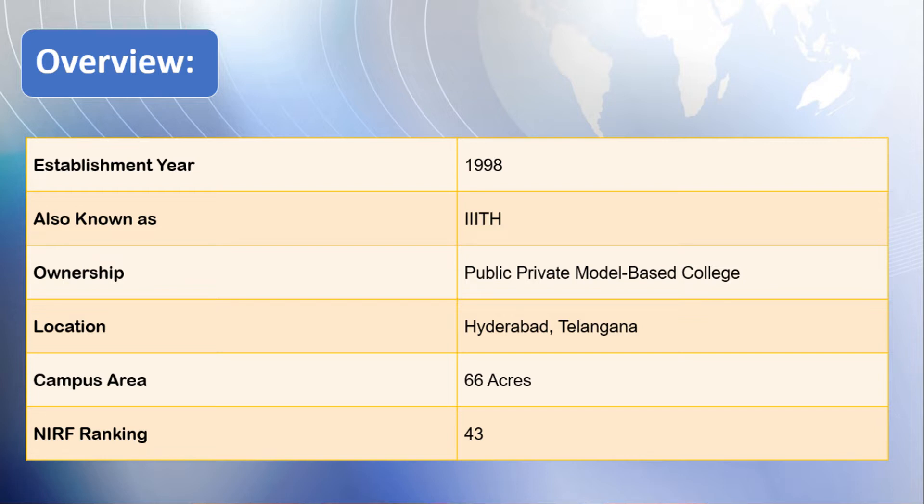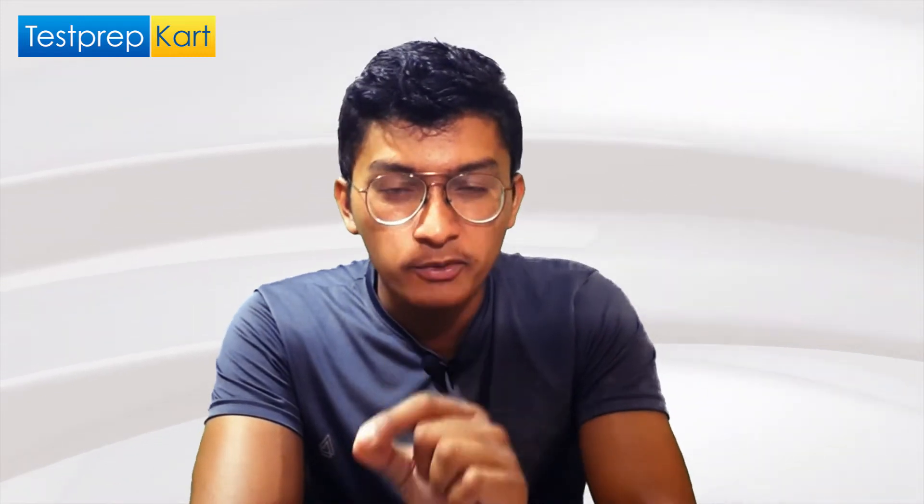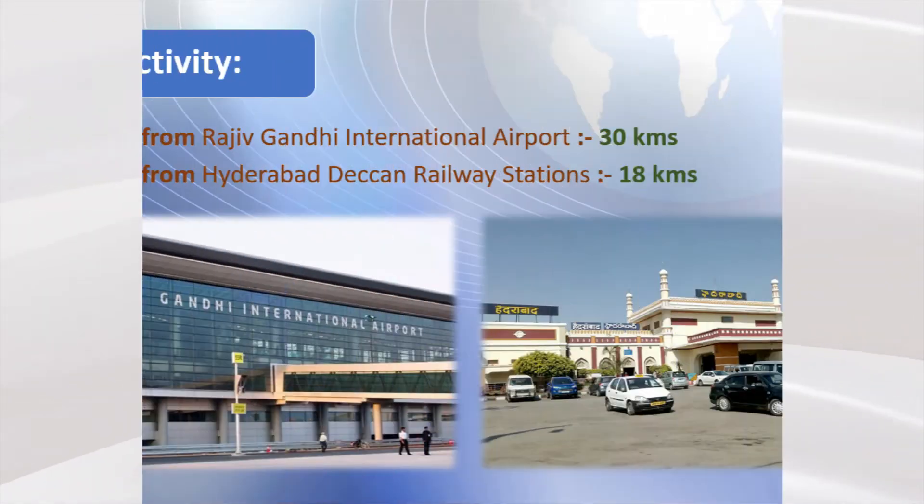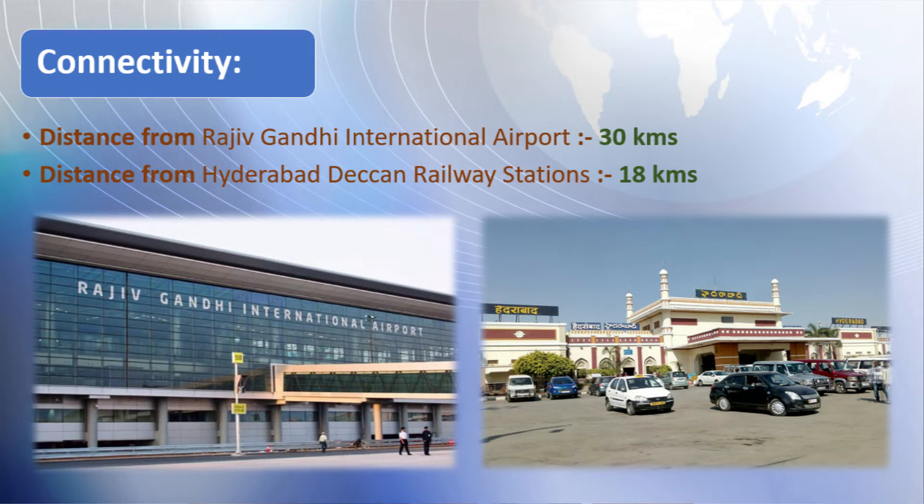Its NIRF engineering ranking in 2020 was 43, which is a bit surprising. It is one of the best colleges in the country for computer science engineering and electronics and communication. Talking about connectivity, it is well connected by both airlines and railway — around 30 km from Rajiv Gandhi International Airport and 18 km from Hyderabad Deccan railway station.